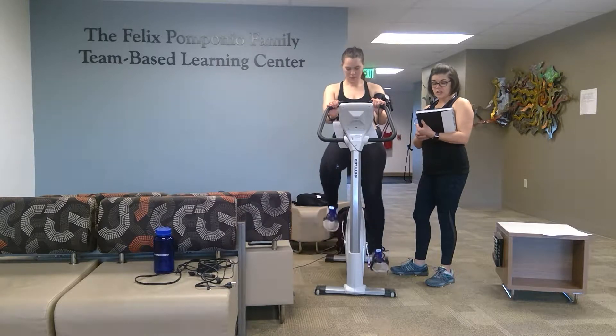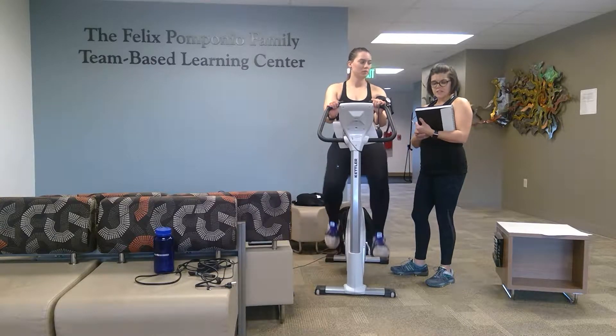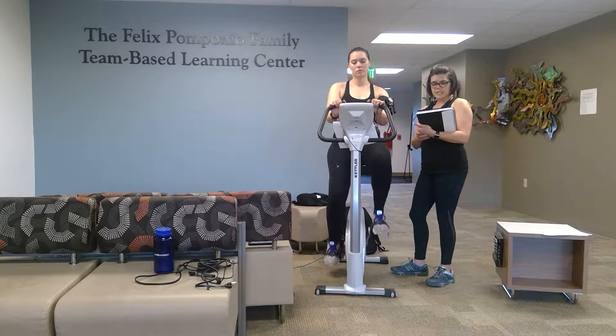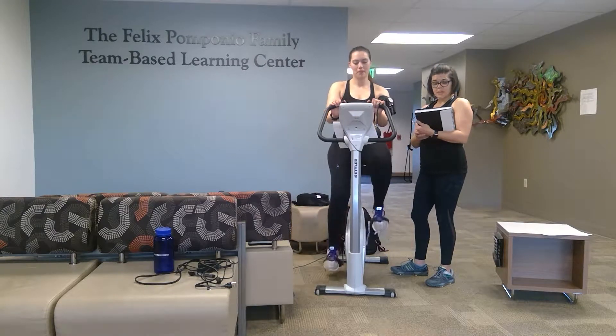Based on Lena's age, her submaximal heart rate range is 115 to 163 beats per minute. Before beginning the test today, I took Lena's resting vitals: her heart rate was 66, her blood pressure was 106 over 74, and her rate of perceived exertion was 6. We then made sure the cycle ergometer was set up properly by setting the height of the seat to the level of her greater trochanter.